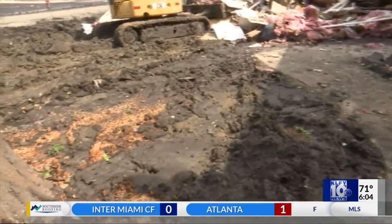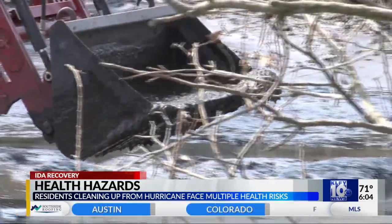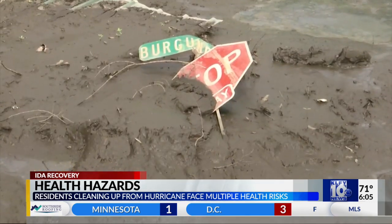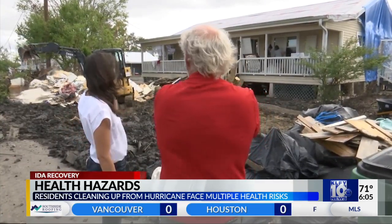We need help to scrape it out of our yards. We need help to be told where to put it. We need help to have it tested to be sure that it's actually even safe to be back here. The mud was tested by scientist Wilma Subra. She says a whole host of organisms and chemicals live in the sediment sludge. This can cause your skin to burn, your eyes to itch, and you can develop a serious cough.